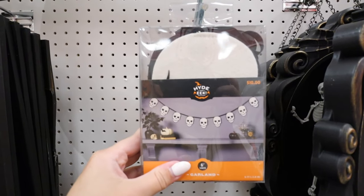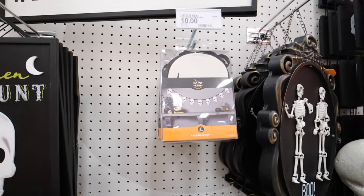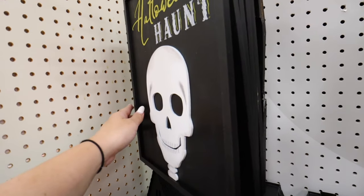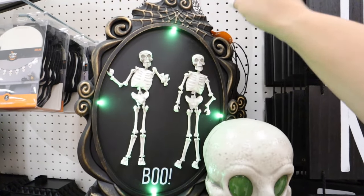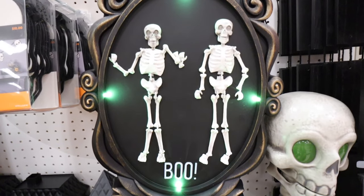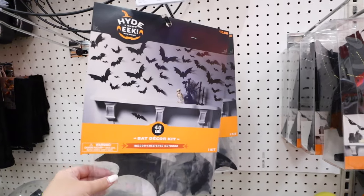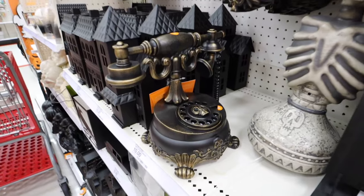Here's another garland I really like — felt skulls, six feet for $10. A couple more signs: one says Welcome Goblins and Halloween Haunt with a skull face coming off it, both are $10. Wait, it says one of these is animated — are these going to move? This is so cute! They also have a pack of 40 bats for $10.